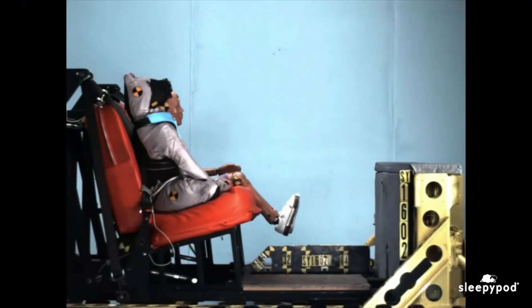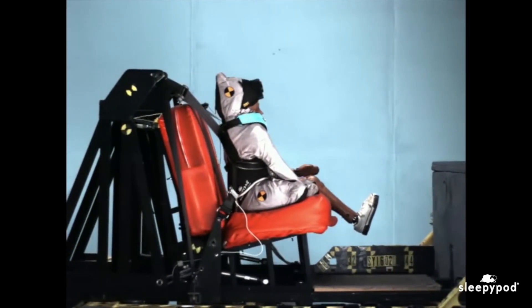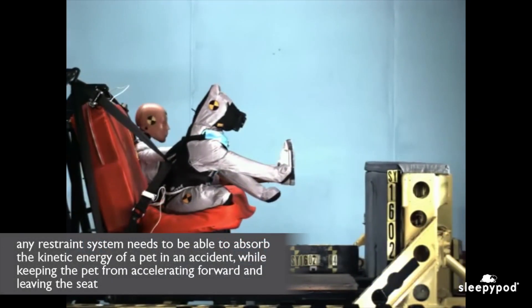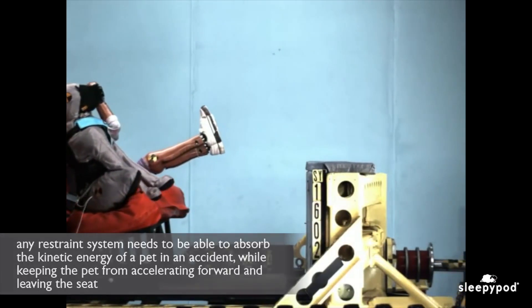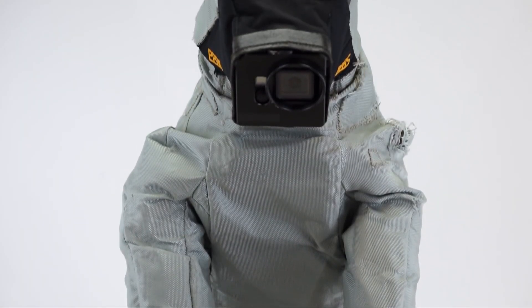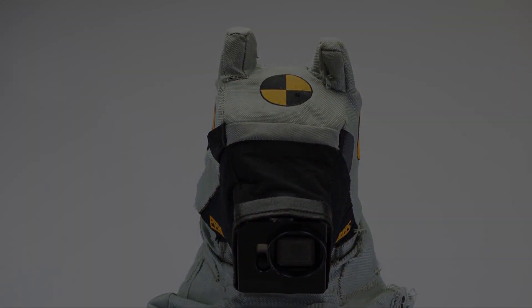Watch how Duke performs when testing a new Sleepy Pod safety harness design in a frontal crash test. Any restraint system needs to be able to absorb the kinetic energy of a pet in an accident while keeping the pet from accelerating forward and leaving the seat. At Sleepy Pod, safety is our top priority. Duke 2.0 helps us test and provide safer products to protect pets and the passengers who ride with them.